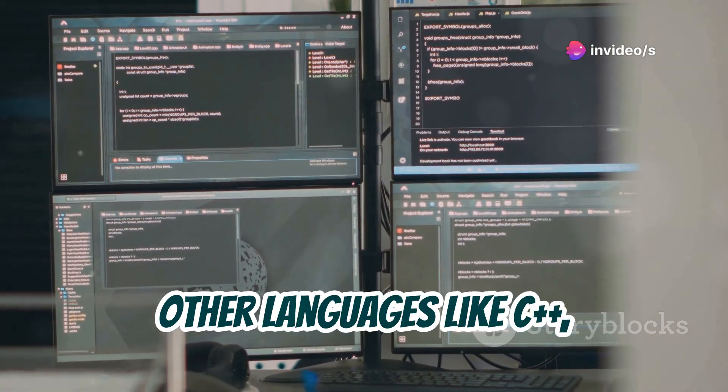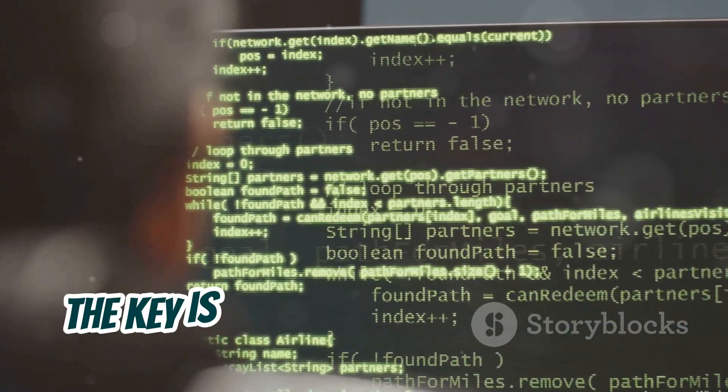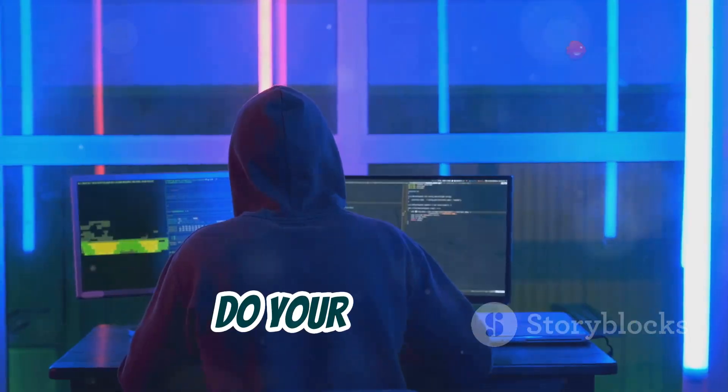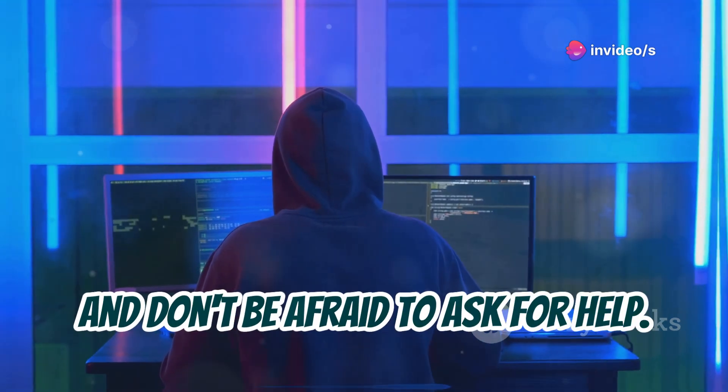Other languages like C++, Ruby, and Perl each have their own strengths and weaknesses. The key is to choose a language that aligns with your goals and skill set. Do your research, experiment with different languages, and don't be afraid to ask for help.